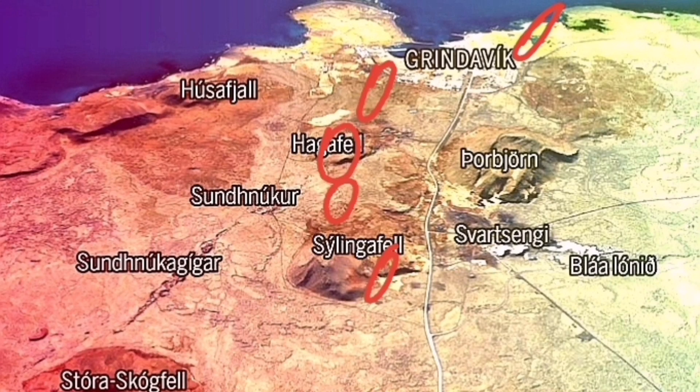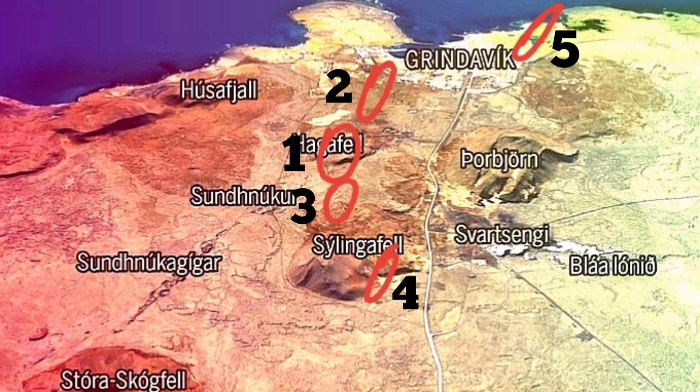This is the Hagafell — I think this is the most likely place. The second most likely is toward the Grindavik but not reaching Grindavik; we have a wall there and solidified lava that stops the flow. Then we have near the Sundhnúka, number three. Number four is inside the walls of the Svartsengi — probably that can be a risk but is less likely. The one near the sea is even less likely — we would not see it even if it happens.